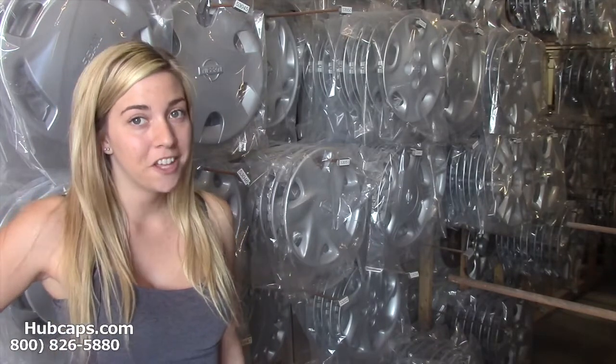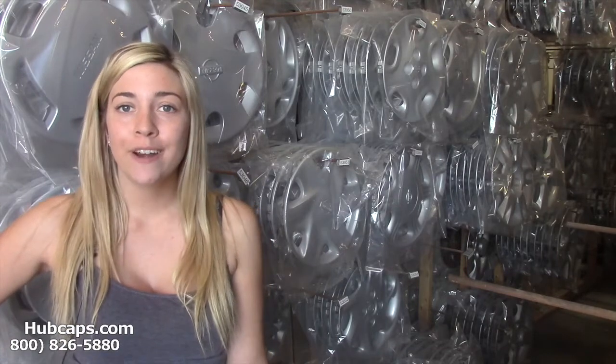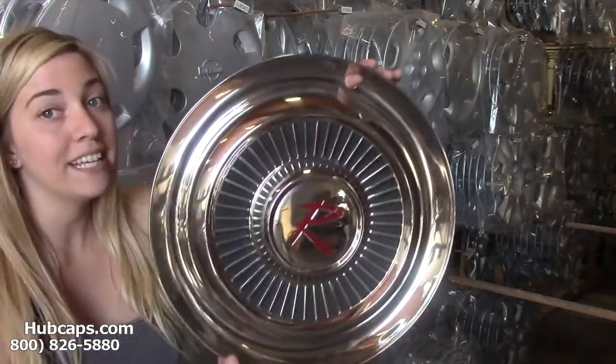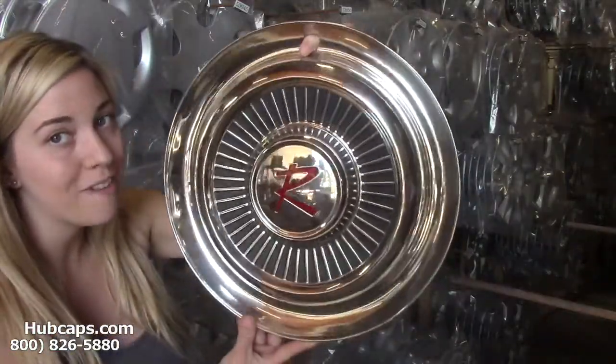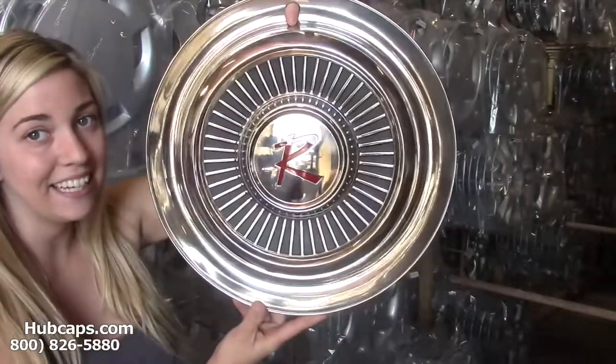I'm sure you've never thought to give the gift of hubcaps or wheel covers, but what better gift for that car lover you know. We have over 30 years experience in restoring classic wheel covers. As you can see, this wheel cover is in excellent condition.